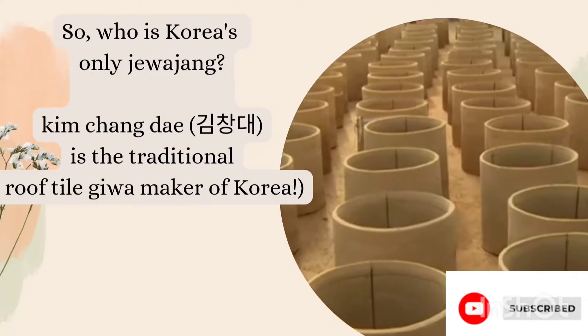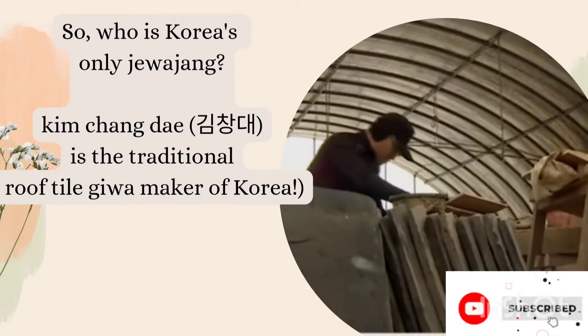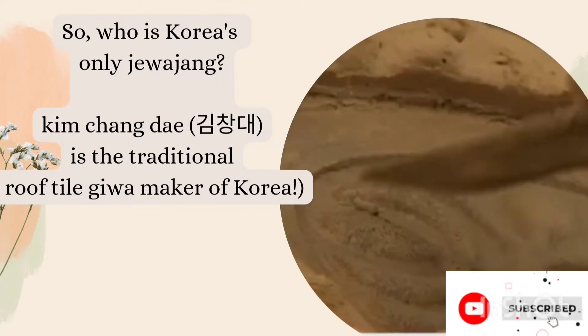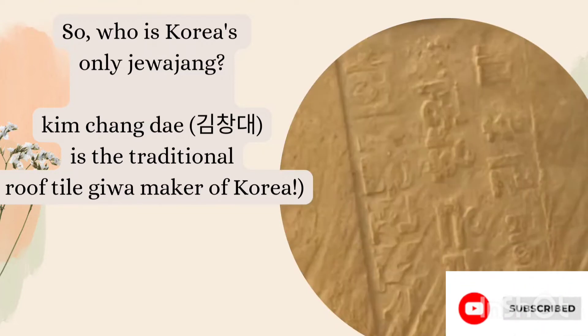So who is Korea's only Jeeva Jung? Kim Jang Dae — Kim Jang Dae's Sonsaengnim is the traditional roof tile Jeeva maker of Korea. You can see him in this video and also the beautiful art that he creates, as he is the only person who can make it in Korea.